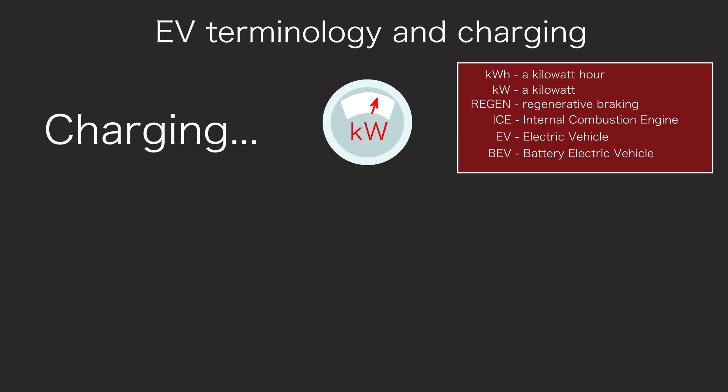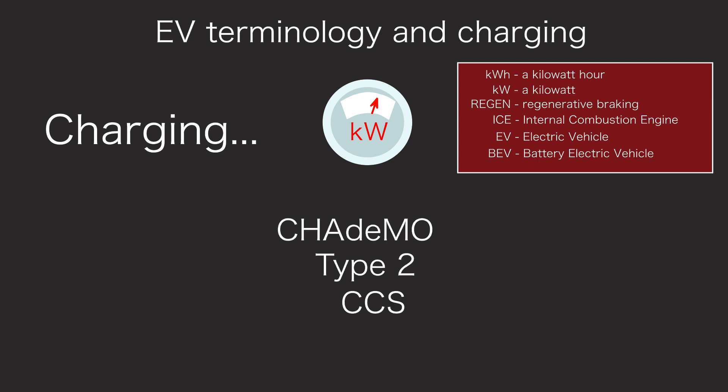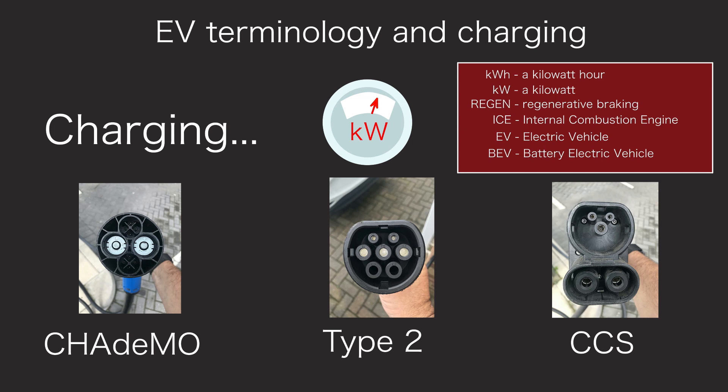You can plug your EV into different types of charge point. Different charging companies and pricing are outside the scope of this video. EVs have charge sockets and different manufacturers use different standards. CHAdeMO, Type 2, and CCS are the most common. The ID.3 charges using Type 2 or CCS, but not CHAdeMO. Here are the plugs for CHAdeMO, Type 2, and CCS, sometimes called CCS combo.